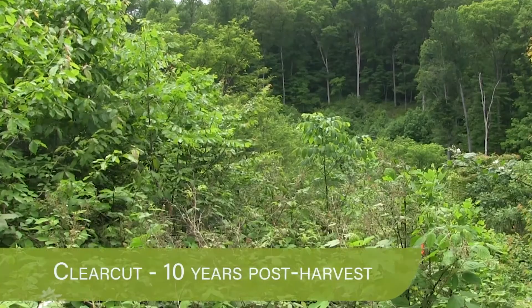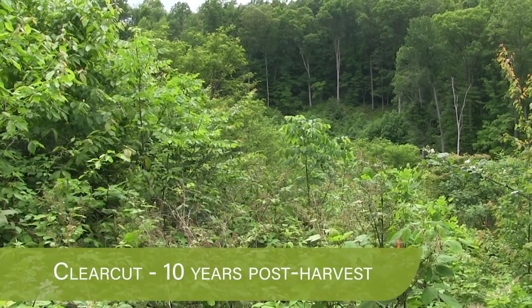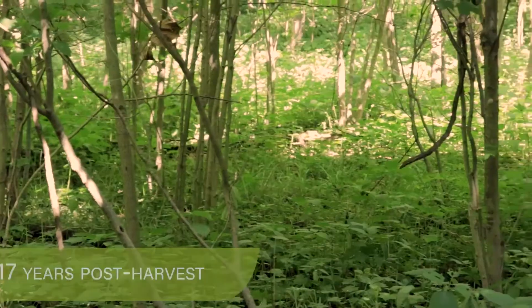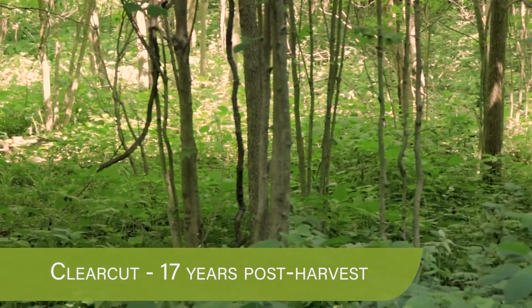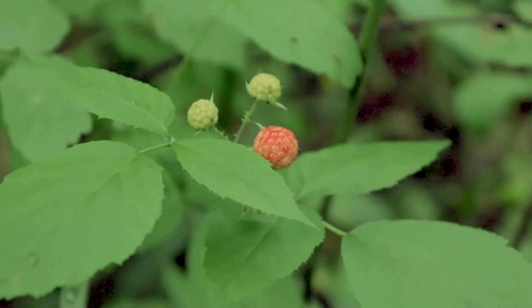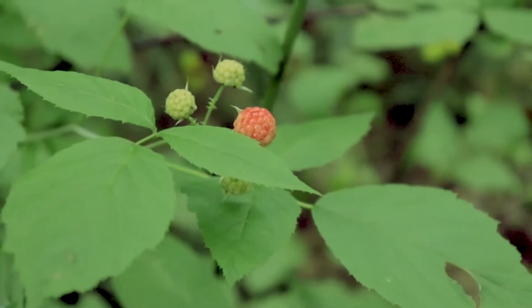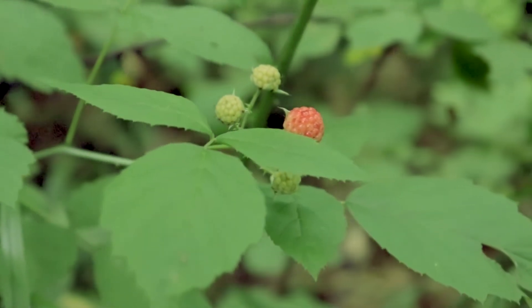Some of the benefits of regeneration openings include diversified structure and species of plants for a variety of different wildlife species. Clear cuts can produce very dense and highly diverse habitats that are utilized by many different species at some point in their lifespan. They also can produce an enormous amount of insect food and also herbaceous and berry material in things like blackberries and raspberries that are valued by a wide variety of wildlife species.